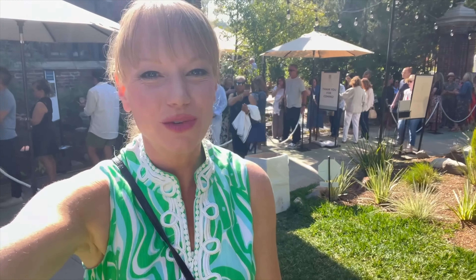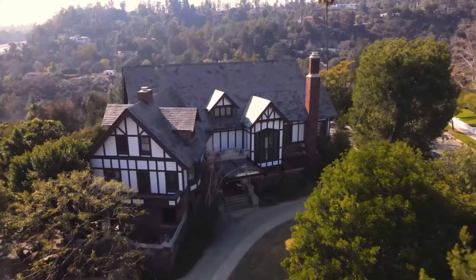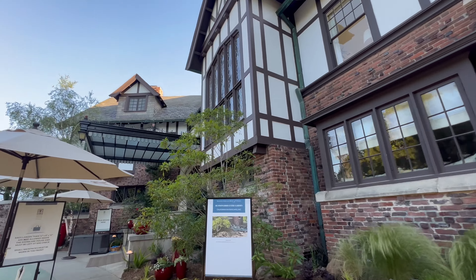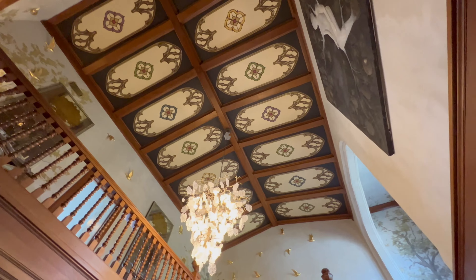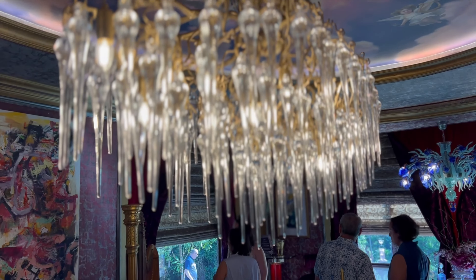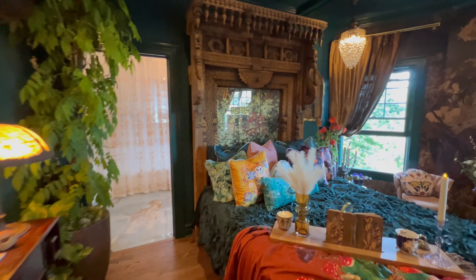Hi, I'm Erica Rivas, and welcome to the 2024 Pasadena Showcase House. This year's showcase house is at the Potter Daniels Manor on the Arroyo Seco looking over the Rose Bowl. It was the home of the 1975 Pasadena Showcase House, 1996, and this year, 2024. Come along with me for a tour.